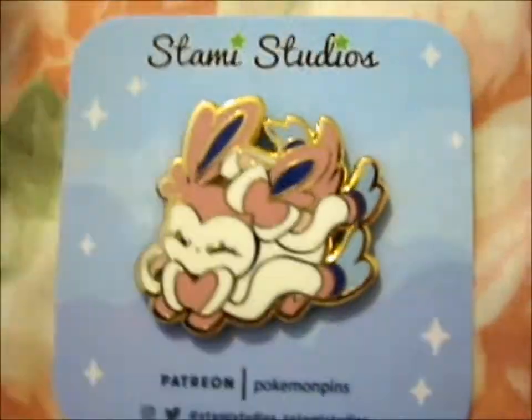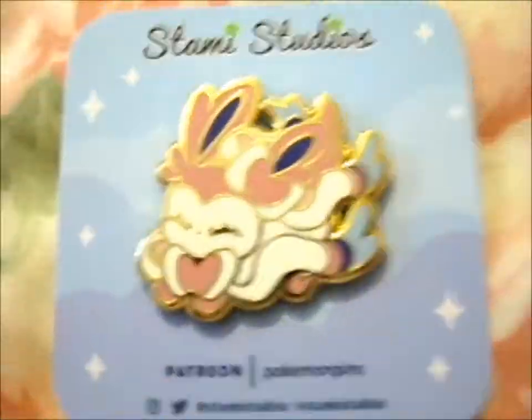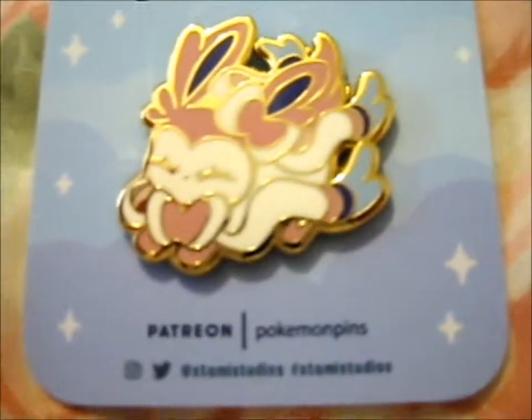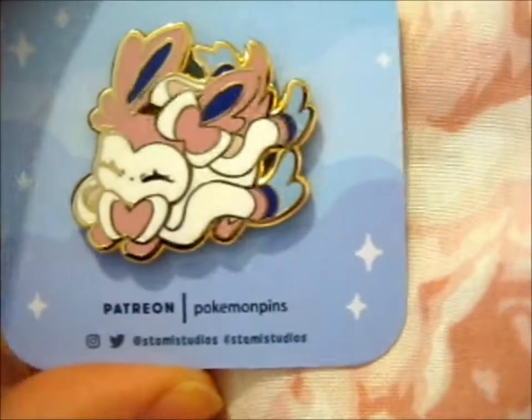Anyway, it is a very cute little pin. Though, it came in like this huge envelope. It's a normal-sized envelope, though — I'm pretty sure there are tiny ones. Anyway, still so cute.